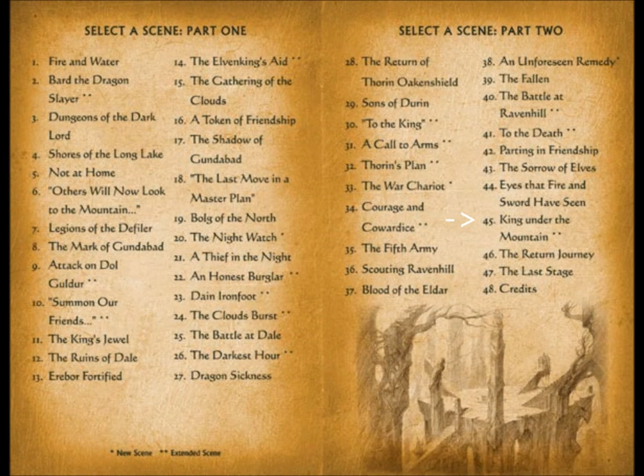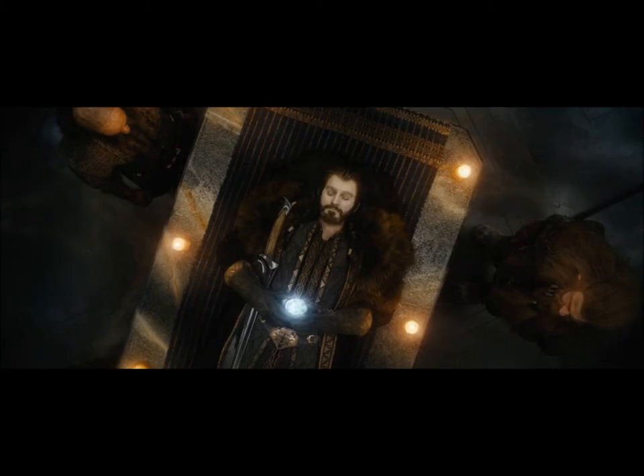Extension 18: King Under the Mountain — New Scene. The final extension is the promised funeral scene, where Thorin, Fíli, and Kíli are mourned and Dáin Ironfoot is crowned the new king. Originally Gandalf was supposed to give a longer speech than he does in the final product, but it, along with some other scenes, was cut for some reason. This scene lasts about a minute and a half.